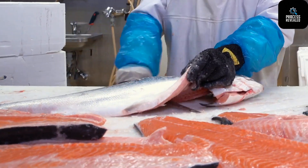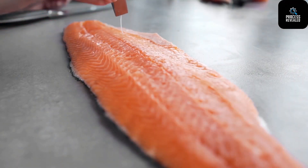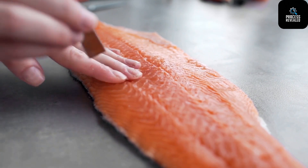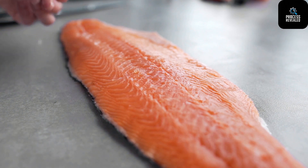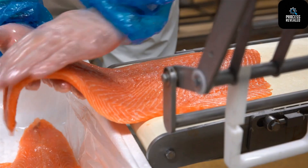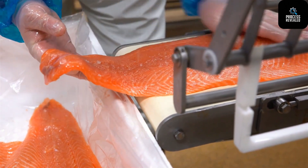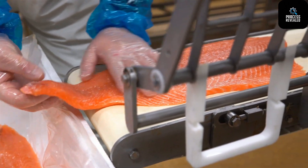Stage 8: Edge Trimming and Final Inspection. With most of the work done, the salmon now heads to the edge-trimming conveyor. Any uneven portions are sliced off to create a visually appealing, symmetrical fillet. This not only enhances the aesthetic but also ensures consistent cooking times in restaurants and kitchens. Before packaging, every fillet is inspected one last time, both by AI vision systems and human quality control staff.